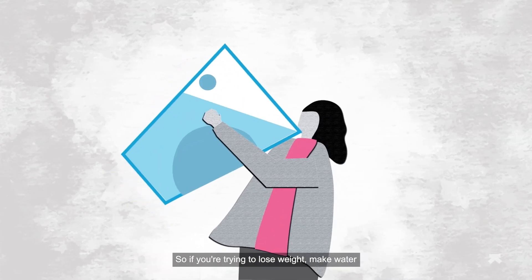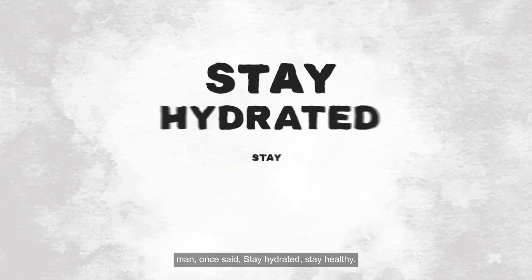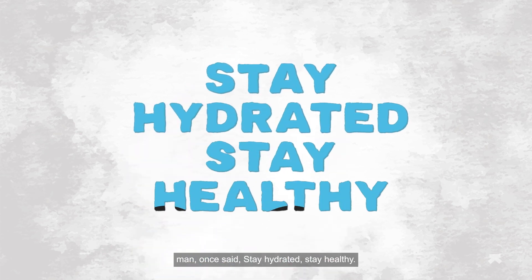So, if you're trying to lose weight, make water an active part of your diet. Like a great man once said: stay hydrated, stay healthy.